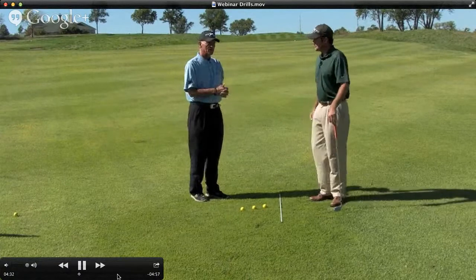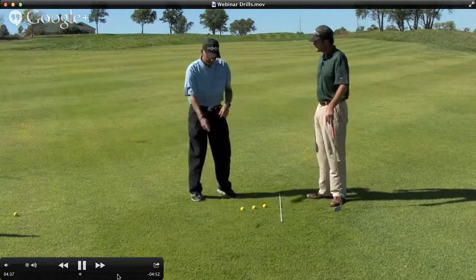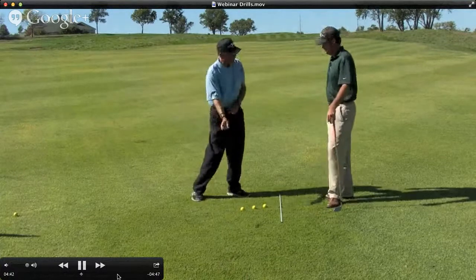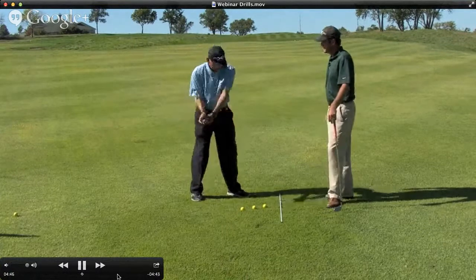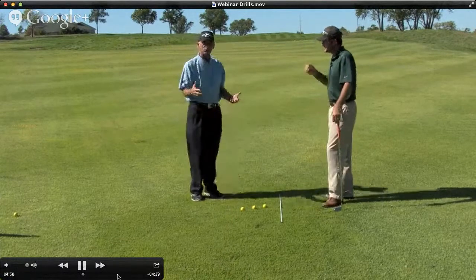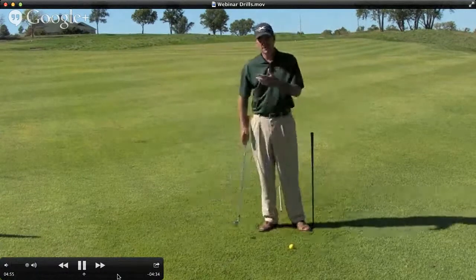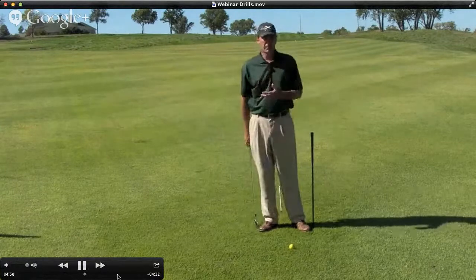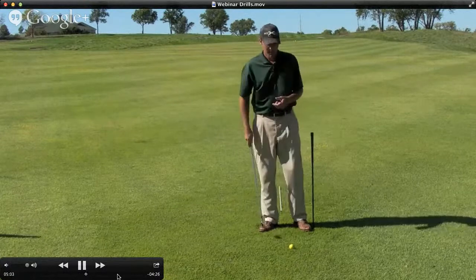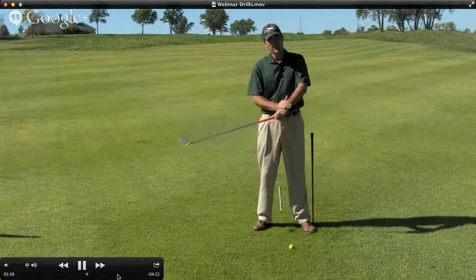The biggest problems we see are a lot of path issues, a ton of people that don't have nearly enough weight forward — key number two — and a lot of people that don't have key number three, flat left wrist. So we're going to set up a couple of drills for those as well. A lot of people just don't realize how much weight you need to have on your front leg when striking a ball, because weight forward also affects a lot of other keys — most notably the flat left wrist when coming into impact.